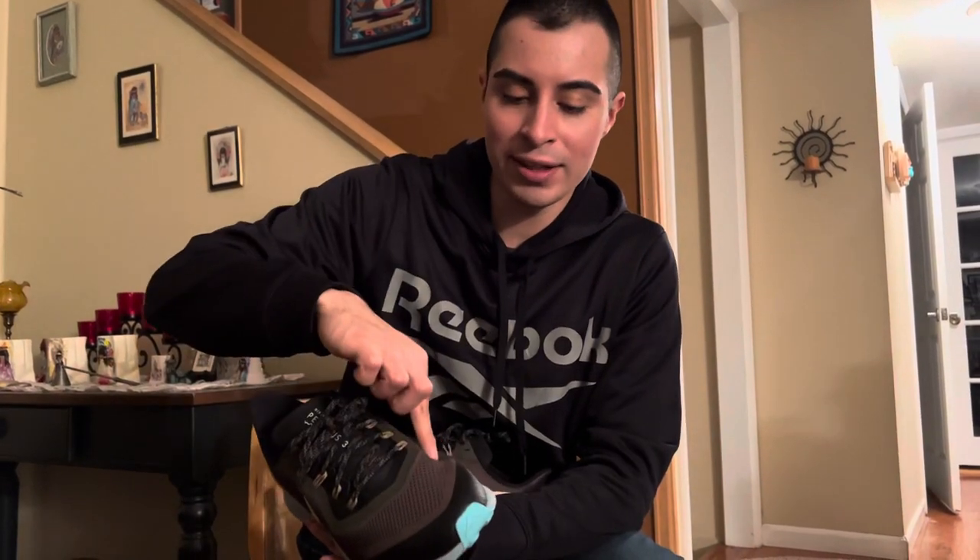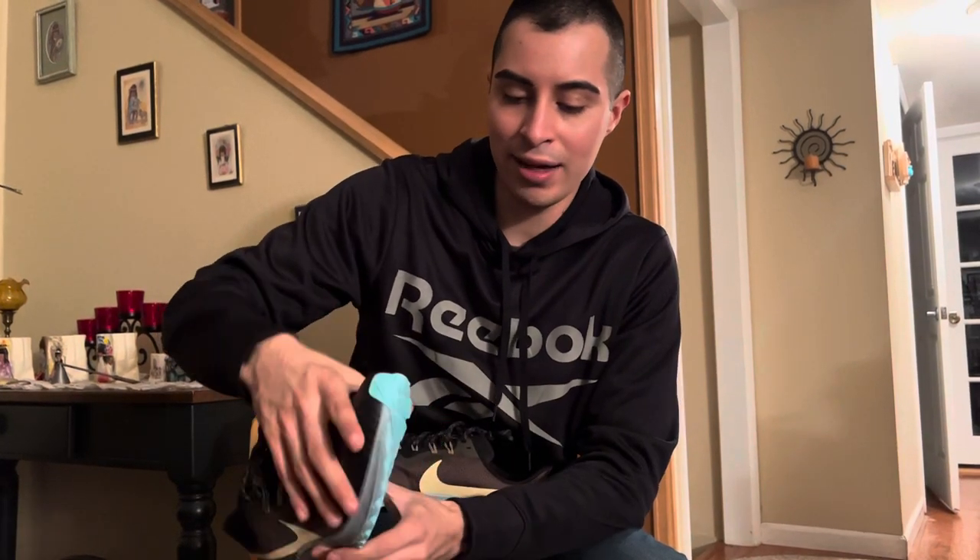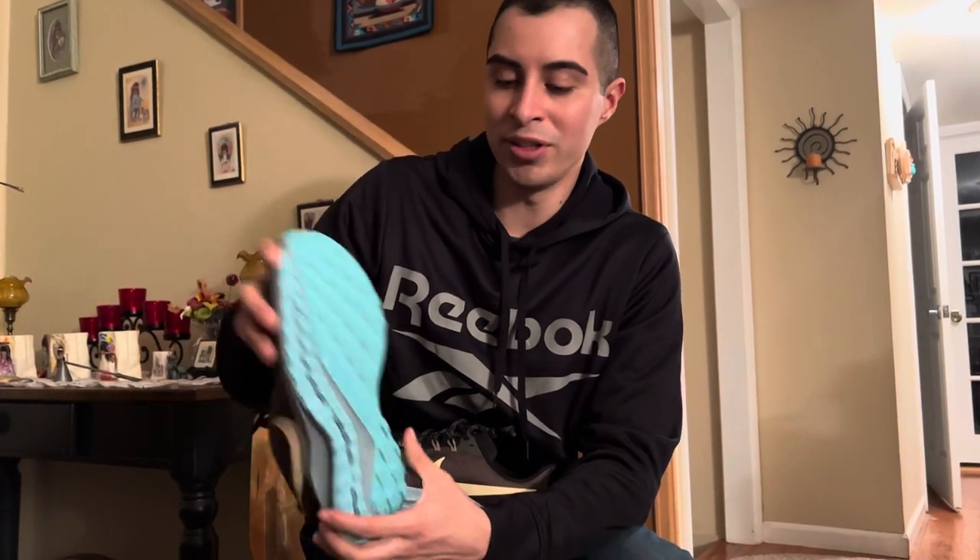These shoes are pretty much rare now and you probably can't find them anywhere new in mint condition like this. These are brand new — it's pretty much dark green, like a military green, with black and sky blue on the bottom.